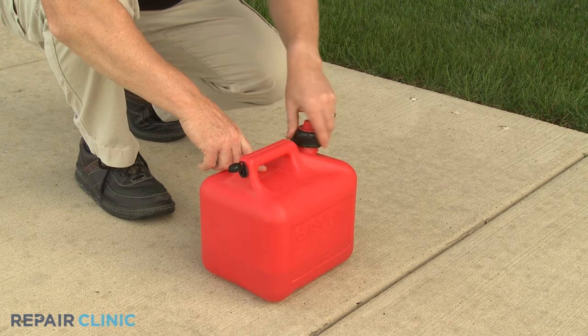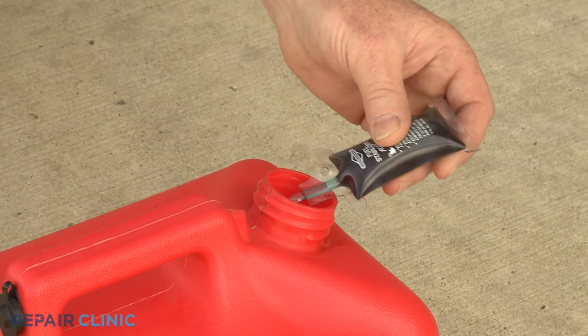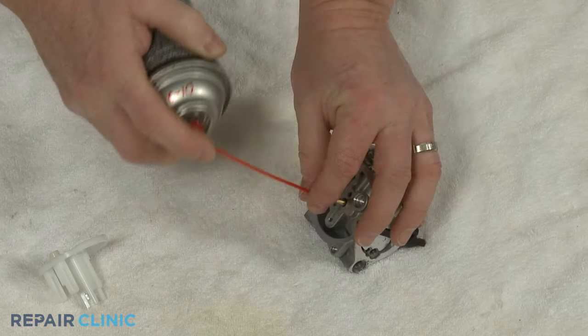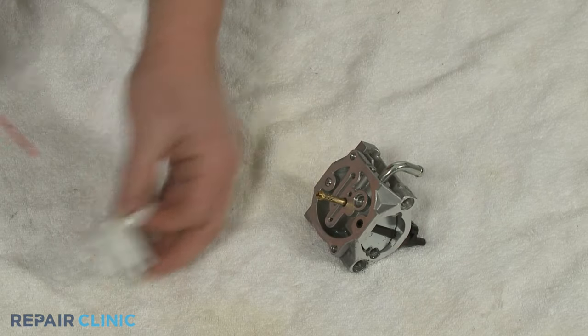This is why you should always use fresh fuel when filling the tank and a fuel stabilizer to help maintain the quality of the fuel. You can try cleaning the carburetor with carburetor cleaner to eliminate the clog.